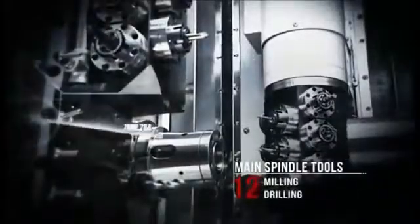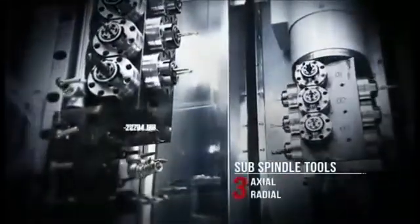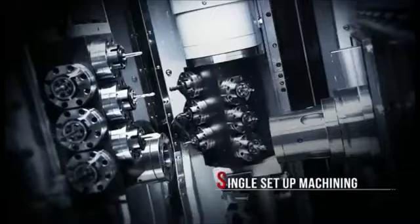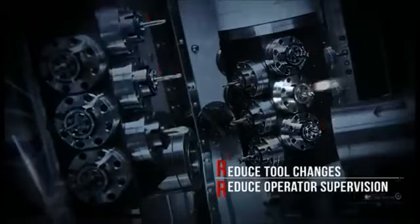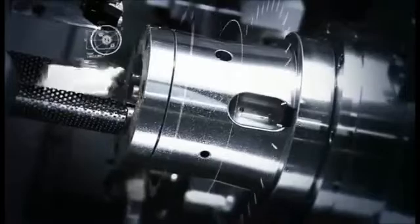Live tooling is the key to your versatility and productivity, and the CY2 delivers 18 live tools to maximize your machine options. The large number of available tools not only lets you complete a job in one setup, but also gives you the ability to process multiple complex components without the need to change tools. This increases your productivity and reduces the need for specialized operators to be available for setups, easing your scheduling.